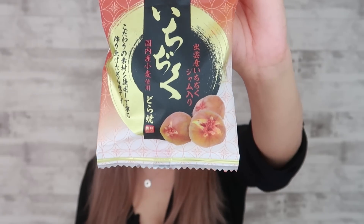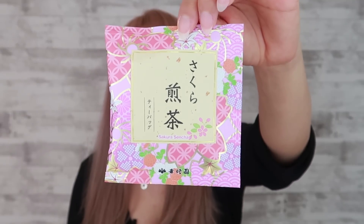And this is an ichijiku dorayaki. So ichijiku are figs in Japanese, so this has fig jam in it. Look at this beautiful packaging — this is their sakura sencha, so it's a sencha tea. I wonder why it's sakura — oh my god, it comes with sakura leaves inside!